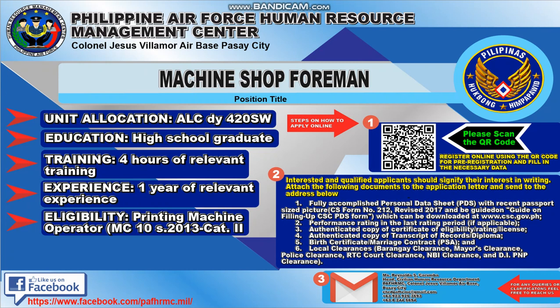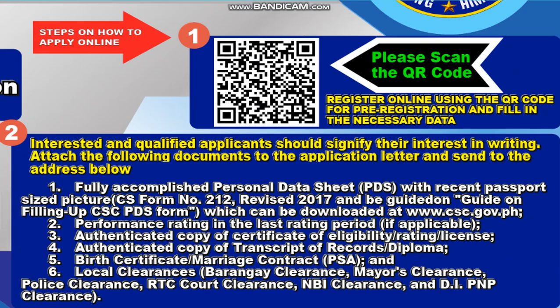If you want to visit their Facebook page, you can go to https://www.facebook.com/pafhrmcofficial. Steps on how to apply online: scan the QR code, register online using the QR code for pre-registration, and fill in the necessary data.